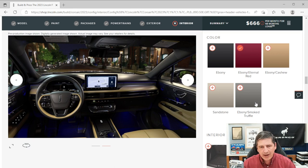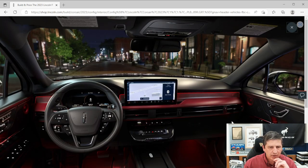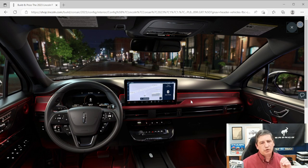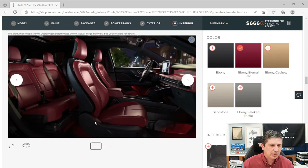The Ebony and Eternal Red interior is a striking option with a unique upgraded aluminum applique not seen on any other interior. You'll see red accents across the top of the console, around the vents, and the dash. The seats are red and ebony integrated, with mainly ebony on the doors. It's a very distinctive, cool-looking interior.